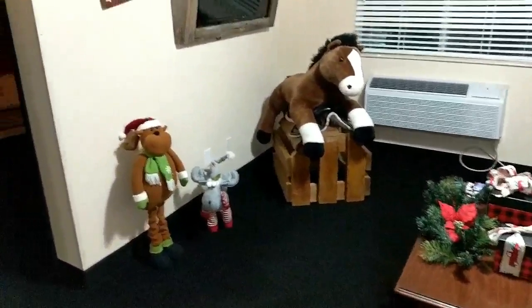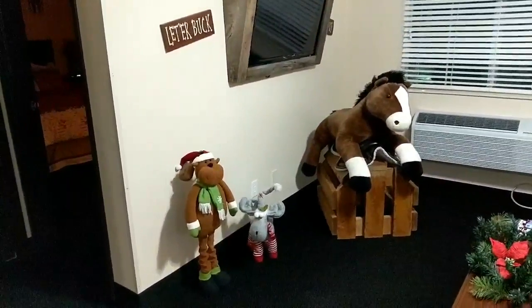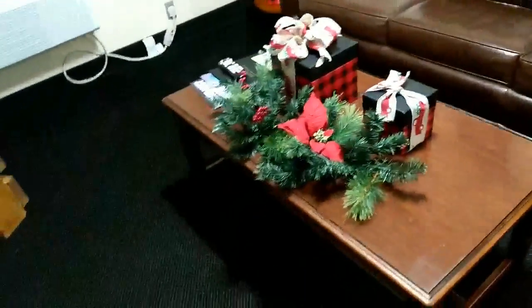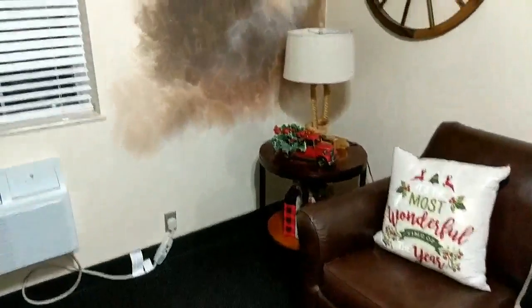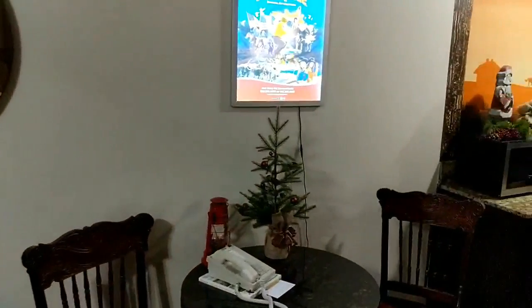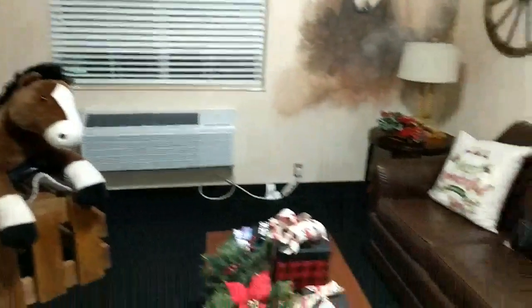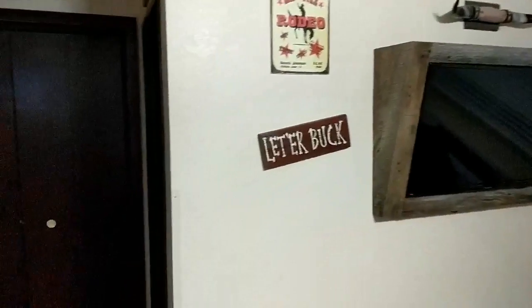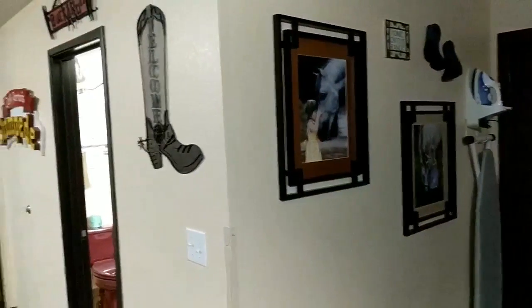I'm going to flip this around to show you what the room looks like all together. This is what I see when I come into the room — we got a giant horse, and we've got some Christmas pillows, some Christmas stuff here, mixed in with the existing Dolly Parton Stampede look. This is the living room sitting area. I believe that couch pulls out so somebody can sleep on it. You got the flat screen TV, some horns over here, and then there's a closet, some more pictures and some boots on the wall.